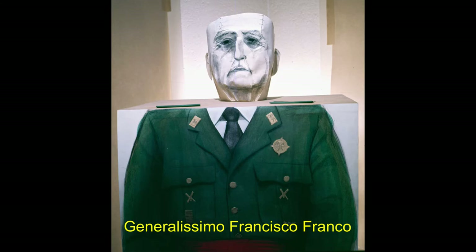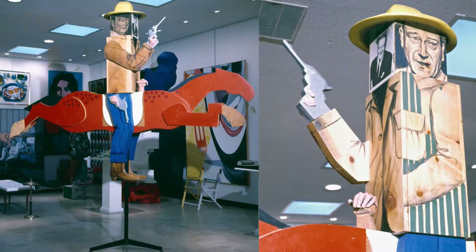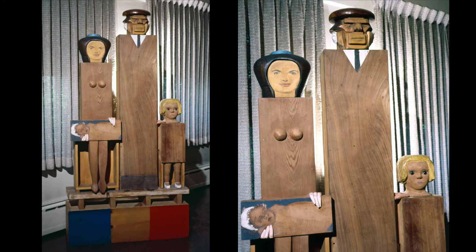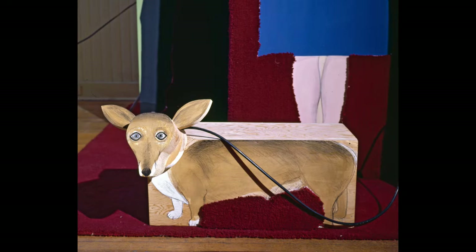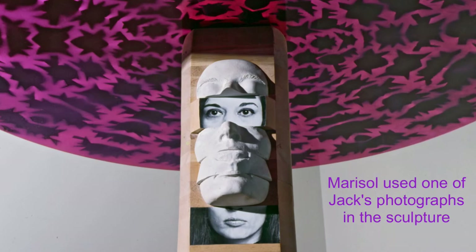Here are Jack's photographs of some of Marisol's sculptures of celebrities of the 1960s: Hugh Hefner, John Wayne, the Kennedy family, LBJ with Lady Bird, Linda Bird, and Luci Bird, the British royal family, and of course the Corgi. And this is Marisol's self-portrait.